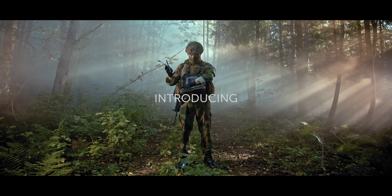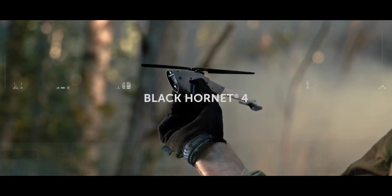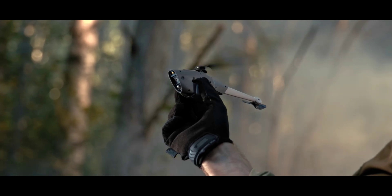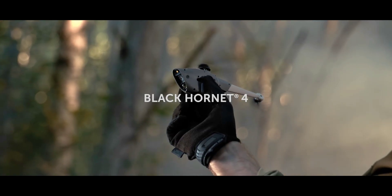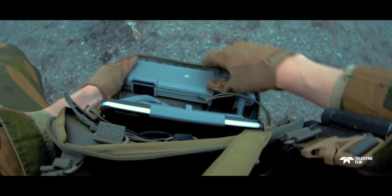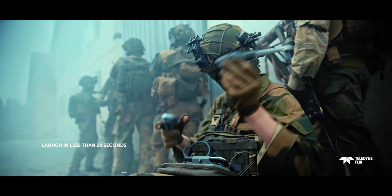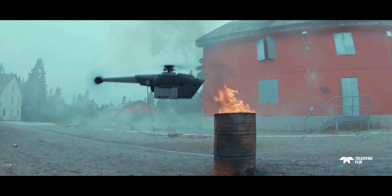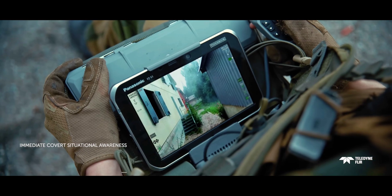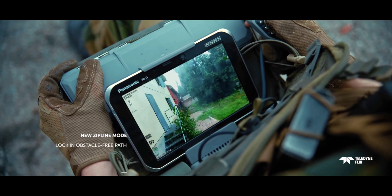Teledyne Flirt Defense's Black Hornet 4 Nanodrone has won the US Department of Defense's Blue UAS Refresh Award. That may not mean much to the average person, but it does give us an excuse to talk about the palm-size infantry recon helicopter. It may have a passing resemblance to a toy helicopter, however the Black Hornet 4 is anything but — it's the latest generation of the Norway-based Teledyne Flirt Defense's Black Hornet family of nanodrones, designed to be used by infantry soldiers to sort out the lay of the land without sticking their heads out into danger.